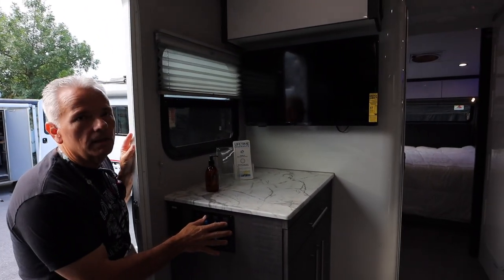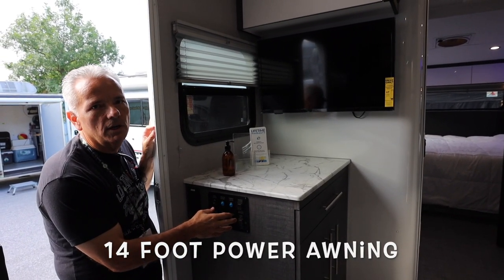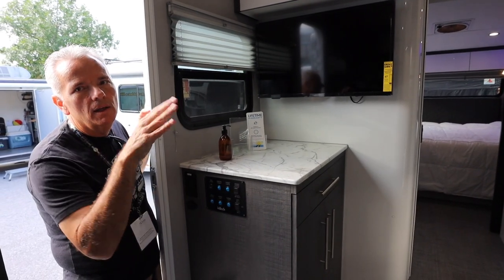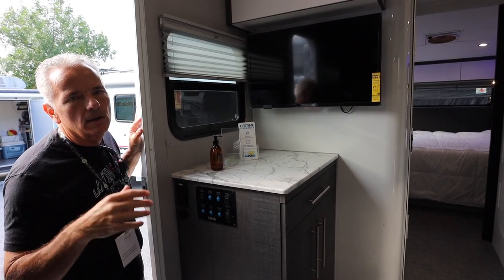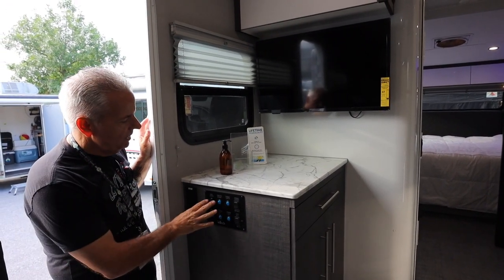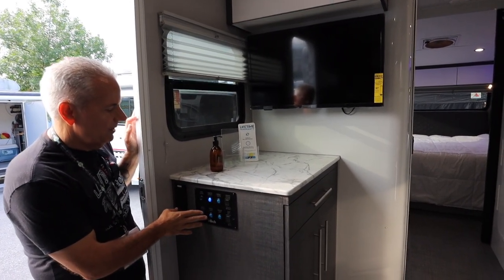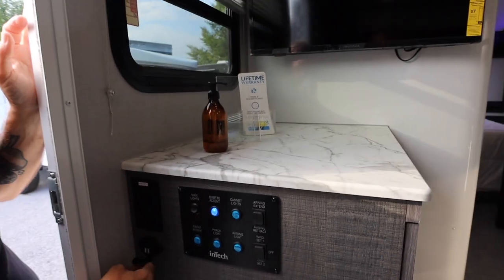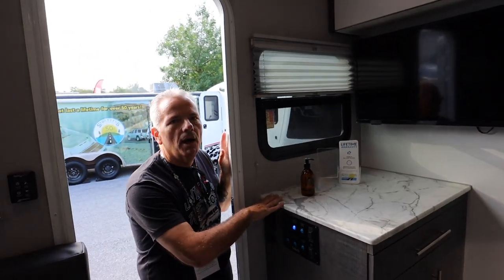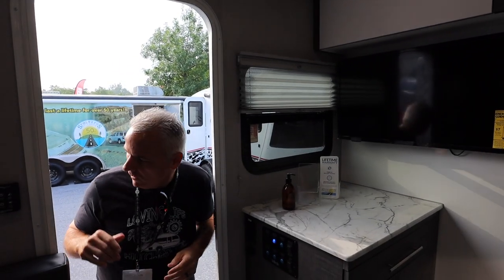In the entryway there's an automatic awning with a wind sensor — when the awning is out and power is on, too much motion will trigger it to retract automatically, saving you from damage. All your main controls are here: dinette lights, cabinet lights, porch light, awning light, and front accent lights. There are also dual USBs and a GFI outlet — a great spot for a coffee maker or Keurig.